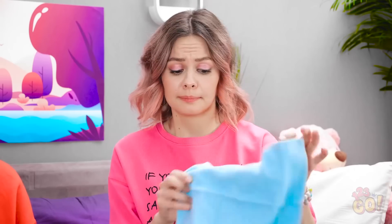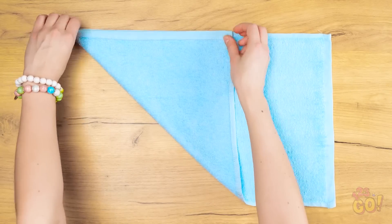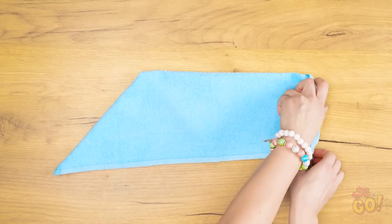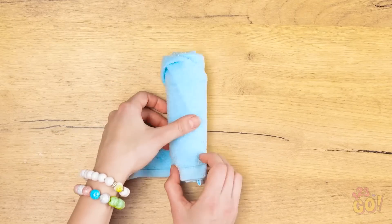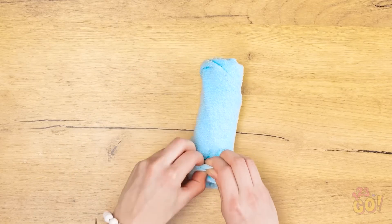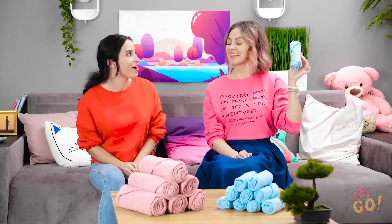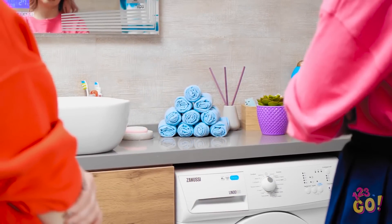I've been there, girl. Can I teach you a little folding trick? With your towel flat, make a triangle, then fold it up. Flip it over and roll it like this. When you get to the end, tuck in a corner. Isn't it cute? Try stacking them on the counter. Gives the room a little something, huh?